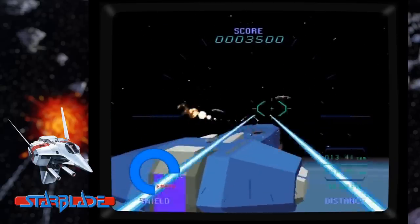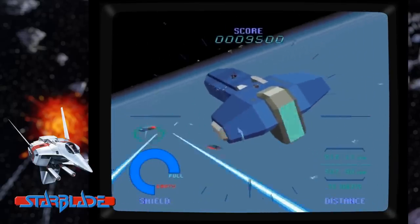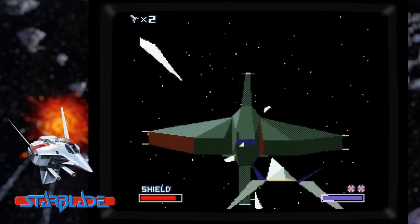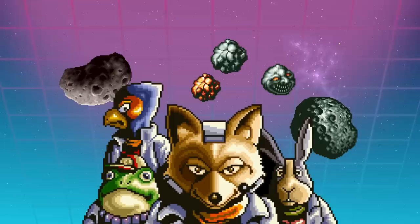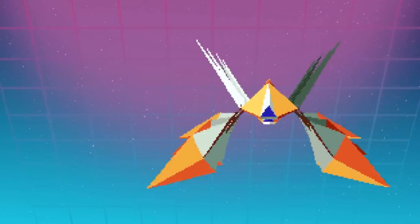After hours, the team frequently visited the local arcades. Namco's 3D shooter Starblade was one of their favorites and a big inspiration. The Armada stage of Star Fox in particular was an homage to this arcade classic. Two employees of Nintendo's own team worked on the graphic design of the game. Imimura did most of the 2D pixel art. Watanabe would model and design the 3D vehicles and objects.